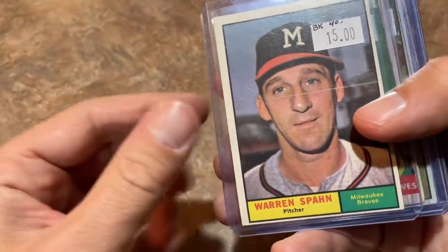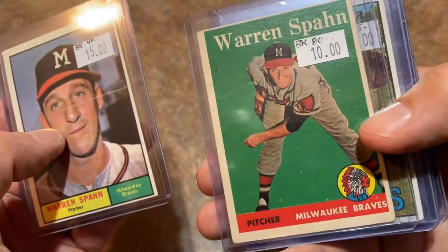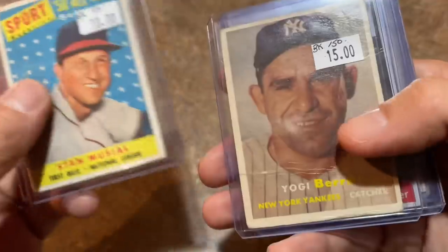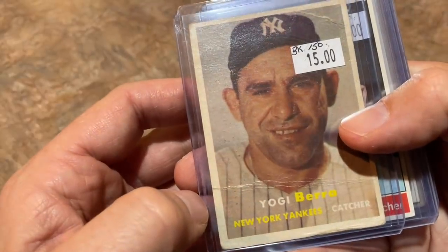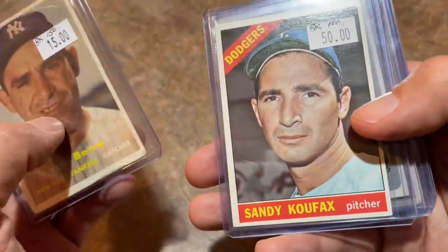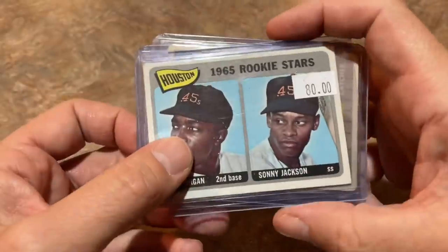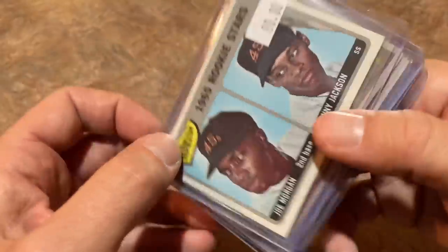Warren Spahn 1961 Topps for $15 and a '58 Topps Warren Spahn for $10. A '67 Jim Catfish Hunter card. The 1958 Topps All-Star of Stan Musial — has a crease in it, but figured I'd grab it. Yogi Berra for $15, a 1957 Topps — love that set. Sandy Koufax from 1966 Topps — had to grab a Koufax, nice clean back on that one. And a Joe Morgan rookie card, 1965 Topps Rookie Stars with Sonny Jackson, for $80.